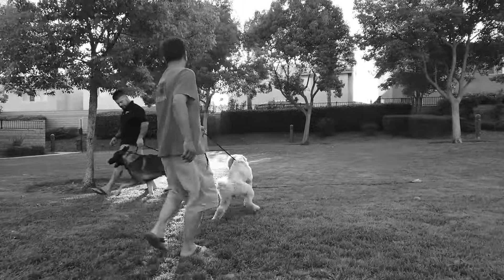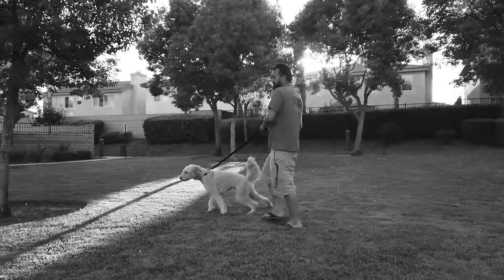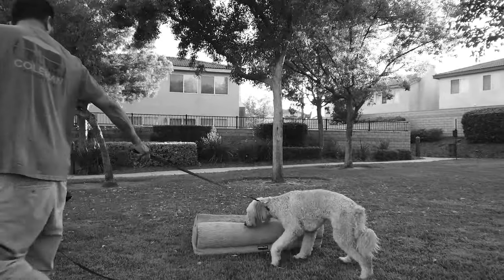Doodle seems to be pretty reactive to other dogs when he sees them. At first he wants to investigate, but then he gets startled pretty quick.